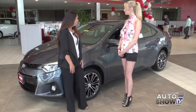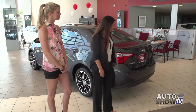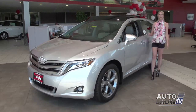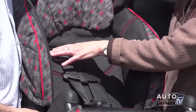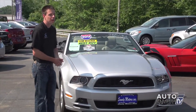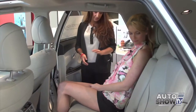Coming up next on Auto Show TV, we'll spend some time at Colonial Toyota in Smithfield to get two presentations on the 2014 Toyota Corolla and the 2014 Toyota Venza, plus some good info for all parents on the proper use of child car seats and what parents are doing wrong when they buckle them in. Also some used car specials from Sandy Motors, all that and more, plus our new car best buys right here on Auto Show TV.